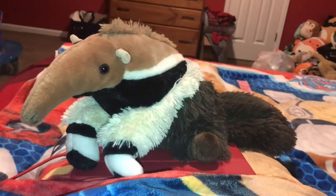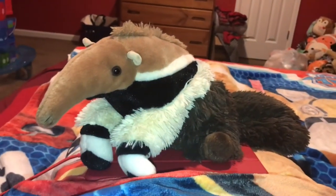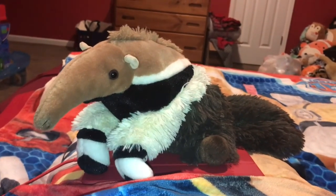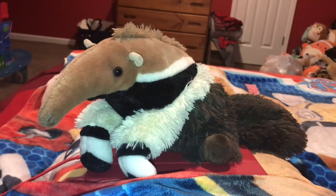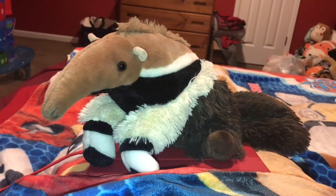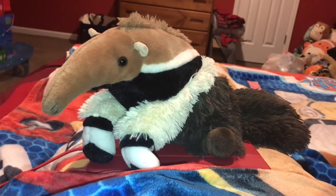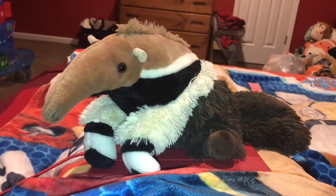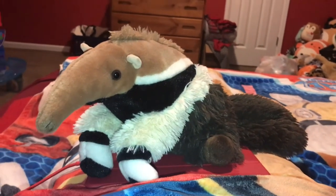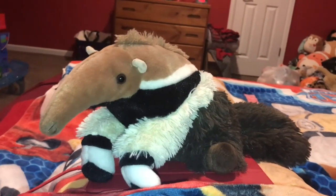Although they are shy and try to avoid encounters with humans, Giant Ant Eaters can inflict serious wounds with their front claws to humans, and could potentially seriously hurt or even kill humans if cornered and threatened.